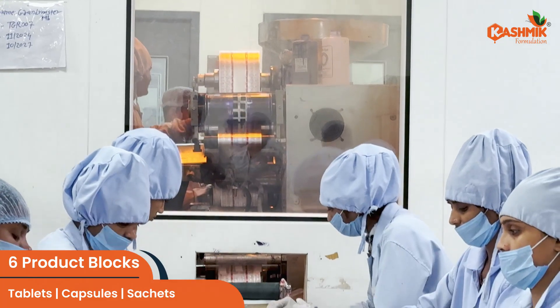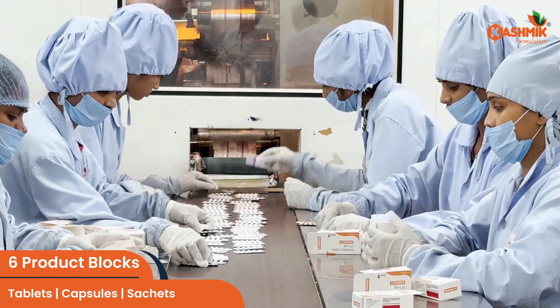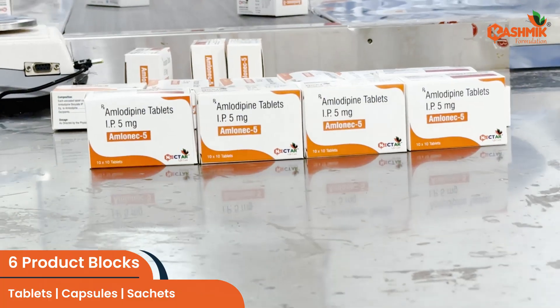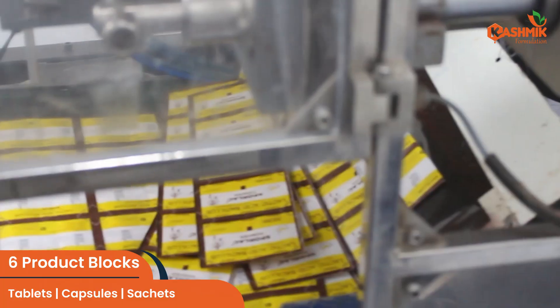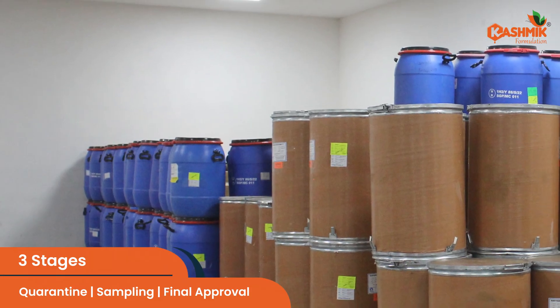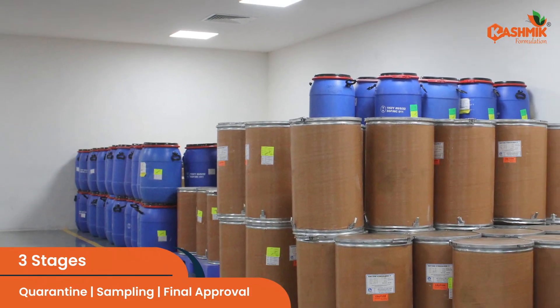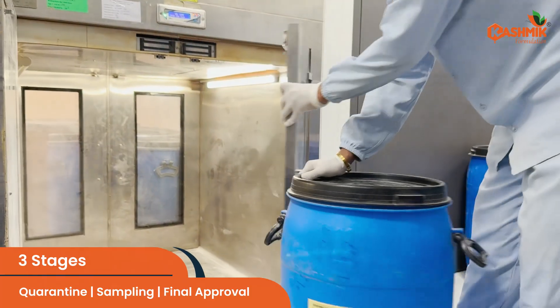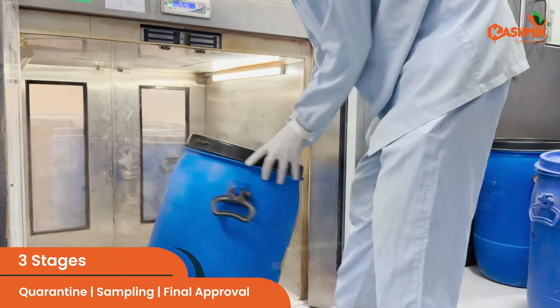This state-of-the-art site is designed for excellence with six production blocks equipped to manufacture tablets, capsules, and sachets at commercial scale. Every raw material undergoes rigorous testing across three stages — quarantine, sampling, and final approval — ensuring only the best materials enter production.